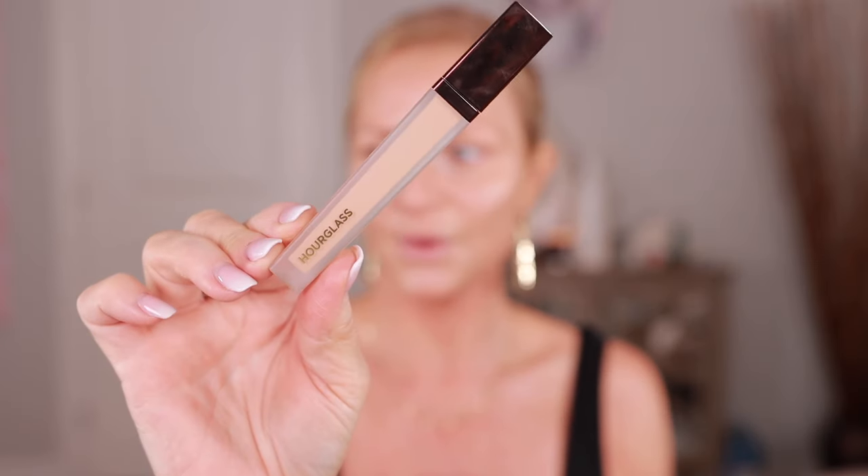For my concealer I'm going to use my Hourglass Vanish. This is going to be a little bit of a glam look so I want the coverage. I'll let that sit for a second.